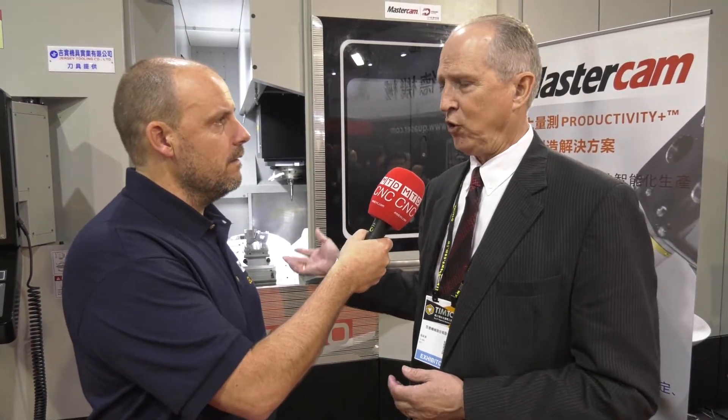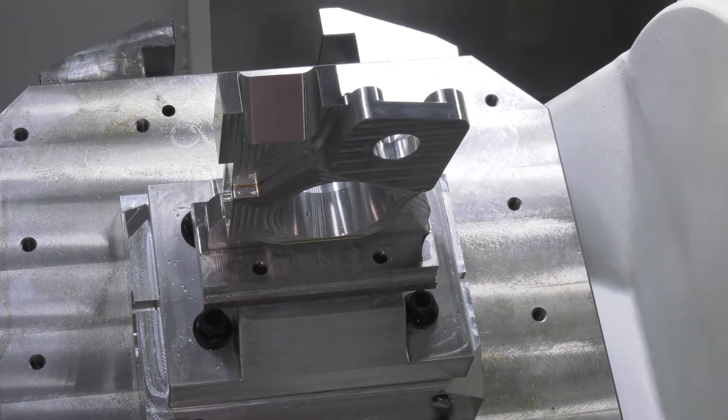What does the twin pallet offer people — why wouldn't they just buy the single pallet version? A lot more throughput. You're able to fixture one part on the machine, have it running while you're actually loading, unloading, or checking the part in the pallet load station.